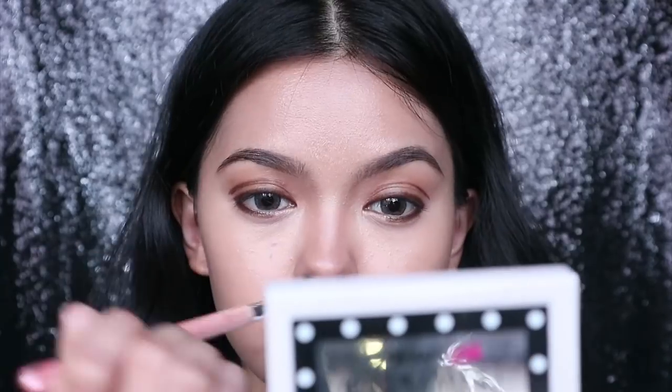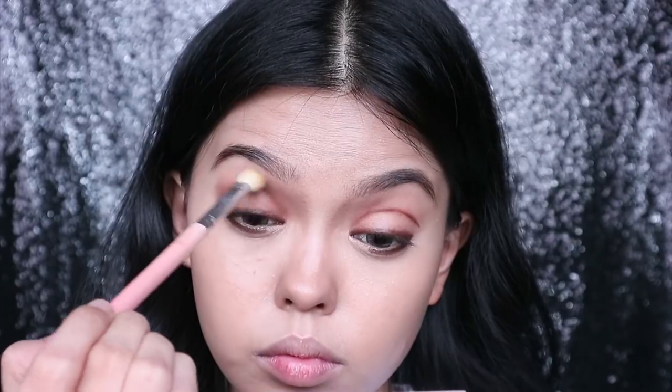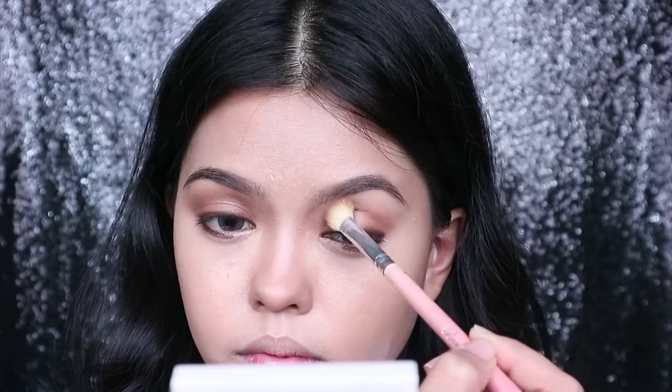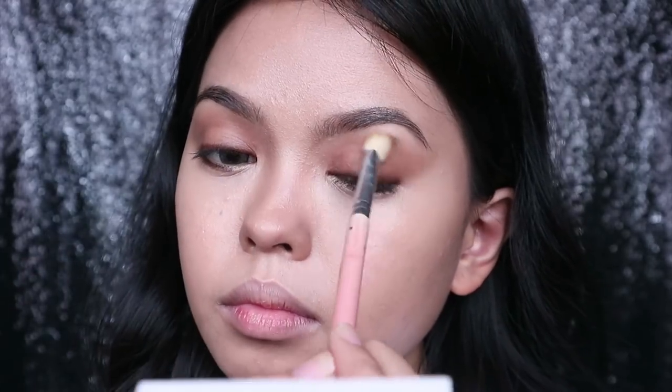Now, as you can see, I'm already in the process of blending my eyeshadow. I'm lifting my brows up so it's easier to blend, and then I flick it to the outer corners for a subtle cat eye shape. This will make my eyes look more almond-shaped rather than a round eye shape, which I naturally have. Since I haven't set my face with powder, it's really easy to edit some mistakes.